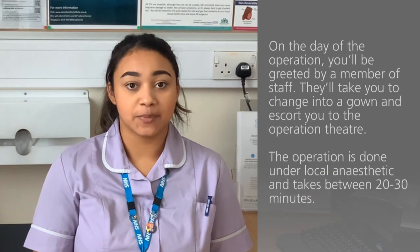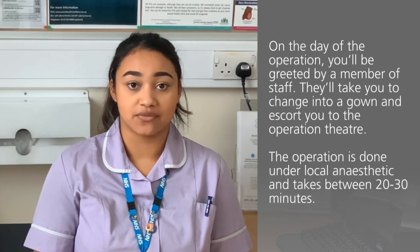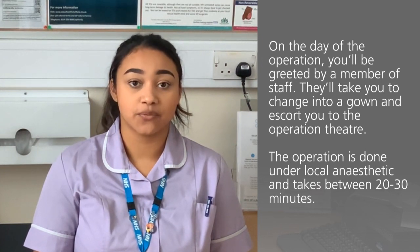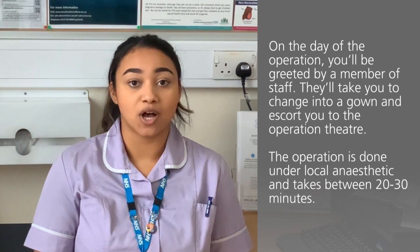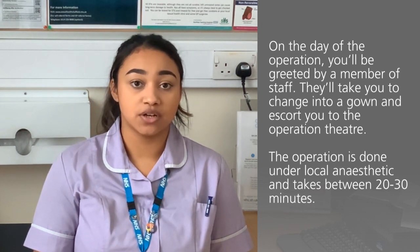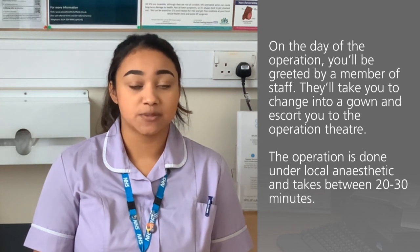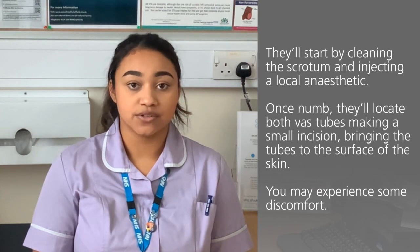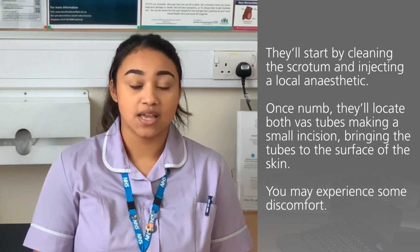On the day of the operation you will be greeted at reception by a member of staff who will take you to a private room to change into a hospital gown. Once you are changed that member of staff will then escort you to the theatres where the operation will take place. The operation itself is done under a local anaesthetic and roughly takes between 20 to 30 minutes to complete. They will start by cleaning the scrotum with an antiseptic solution and then inject with a local anaesthetic.